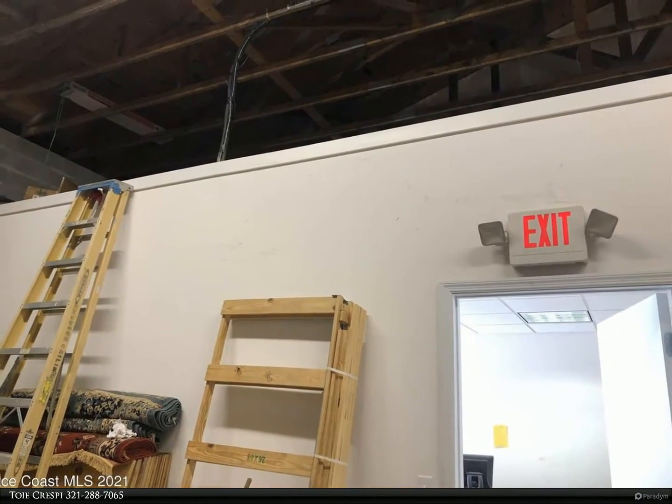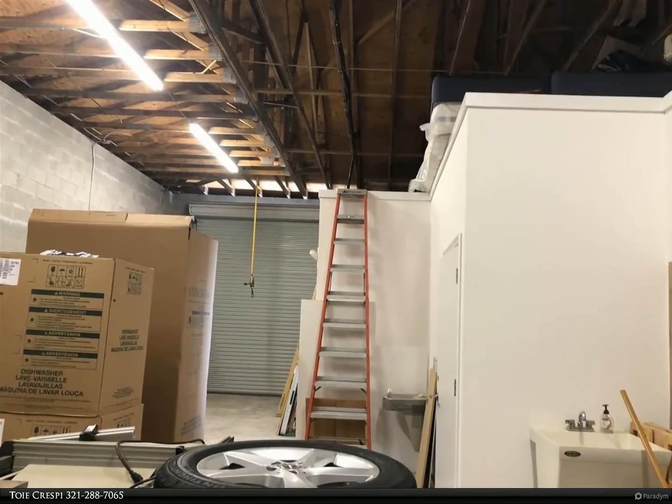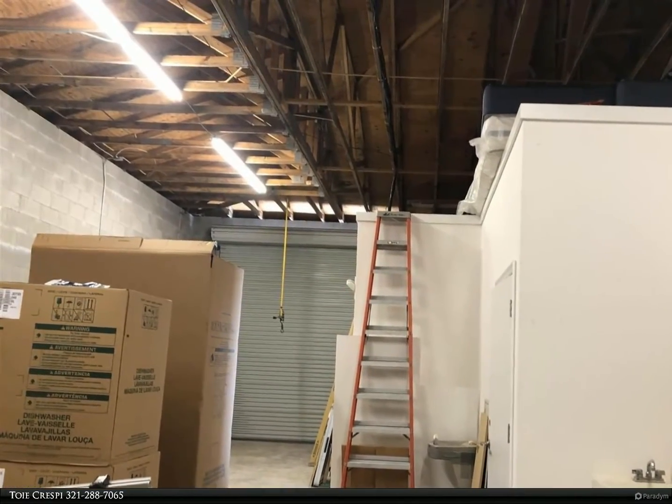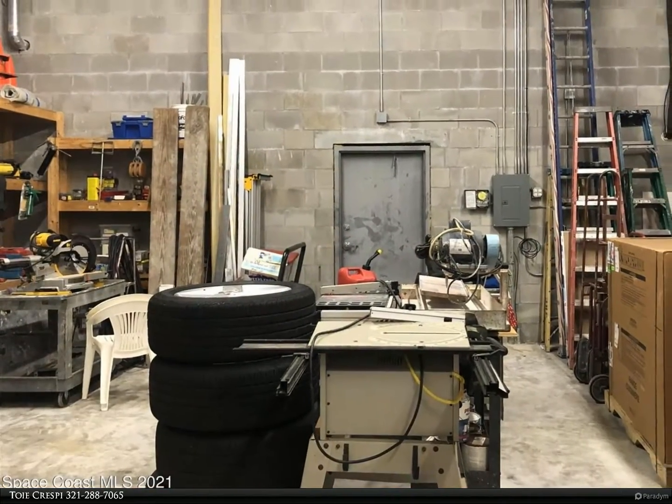of office and 1,033 square feet of warehouse with extra storage above the office. Offices are air conditioned. Each unit has bathrooms, and unit six has a bathroom and shower. For more information, review the details below.